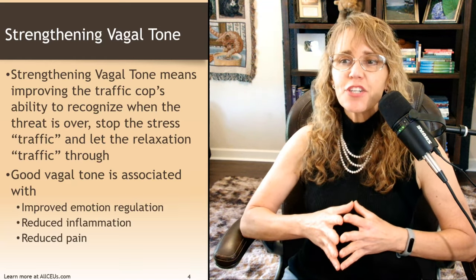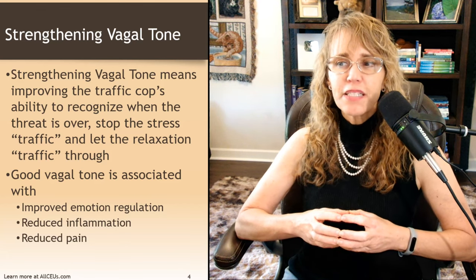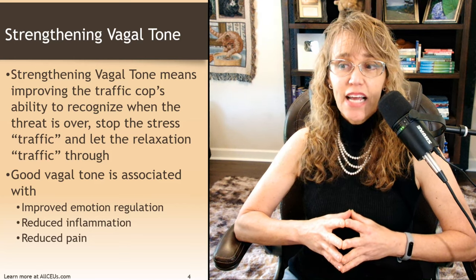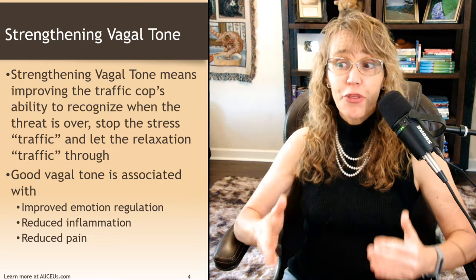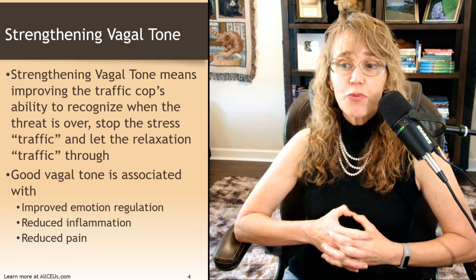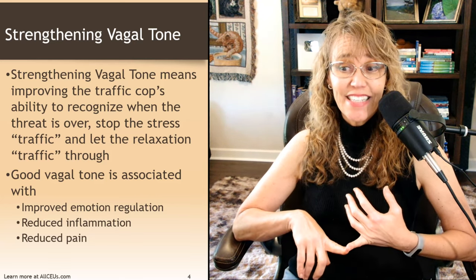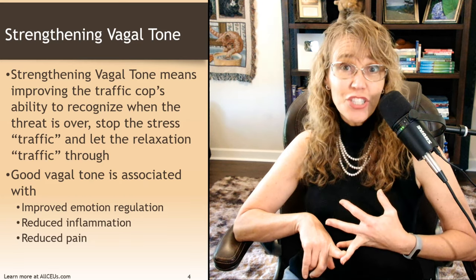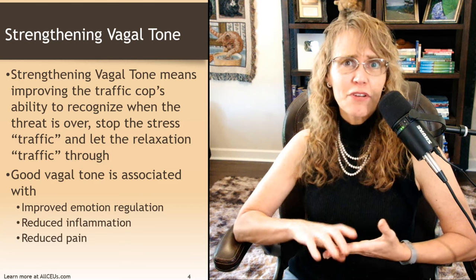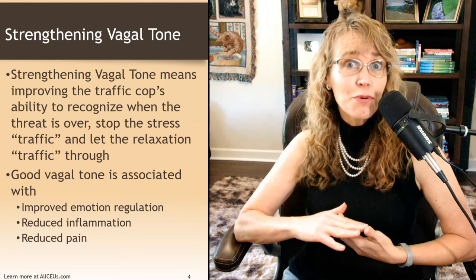Strengthening vagal tone means improving the cop's ability to recognize when the threat is over, stop the stress traffic, and let the relaxation traffic through. Good vagal tone is associated with improved emotional regulation, reduced inflammation, reduced pain, and many people even report improved sleep and improved energy.